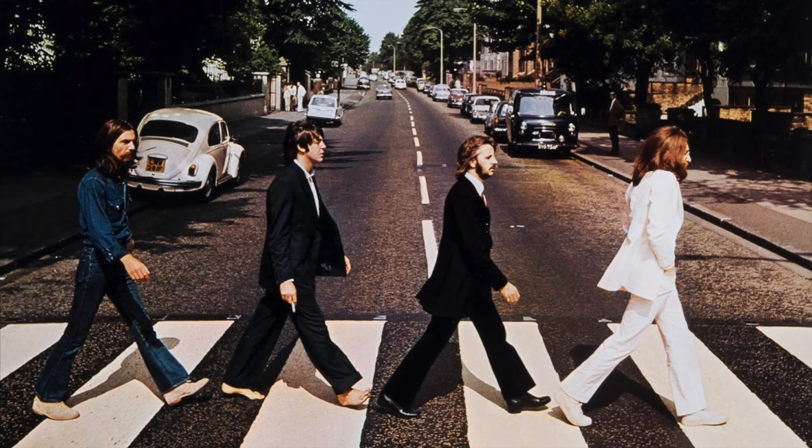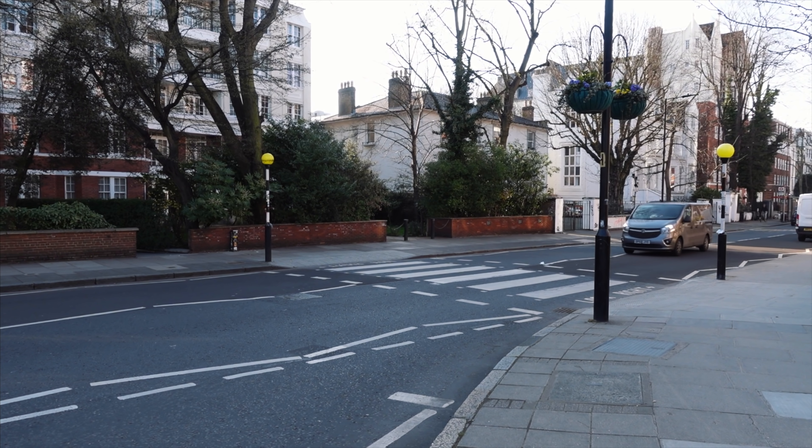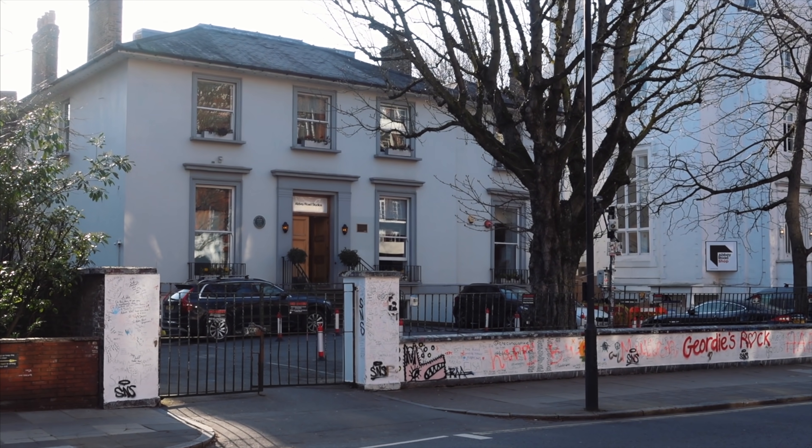We are here at the super famous Abbey Road Studios, former EMI Studios, which is where the Beatles recorded all of their music. I had the chance to study here at the Abbey Road Institute back in 2018 and I've been inside the studios many times. Today's video is not about Abbey Road — it's about Paul McCartney's house, and we're only a five minute walk away, so that is where we're going right now.